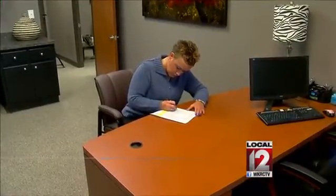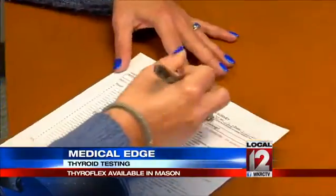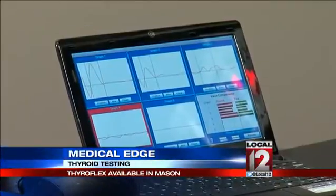Angie Montgomery recently decided to take this ThyroFlex test. It starts with a comprehensive questionnaire. The information from it is then put into this computerized machine. The ThyroFlex machine measures actually the functionality of your thyroid.